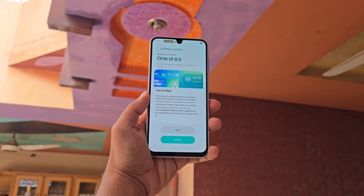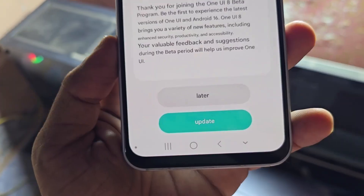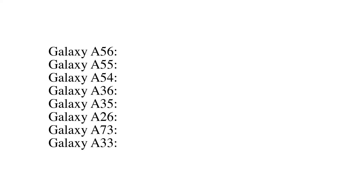The program will kick off next month, giving users the chance to enroll through the Samsung Members app. Here's where things stand with One UI 8 Beta for the Galaxy A56.